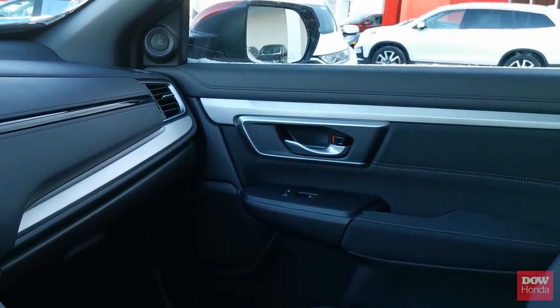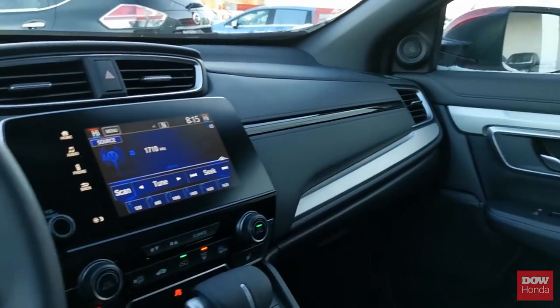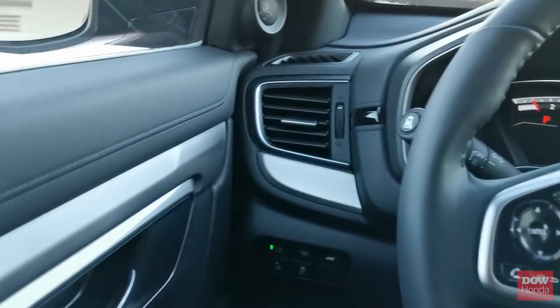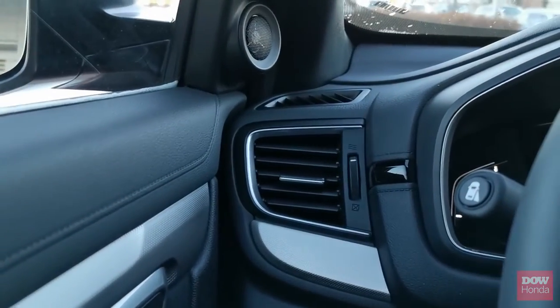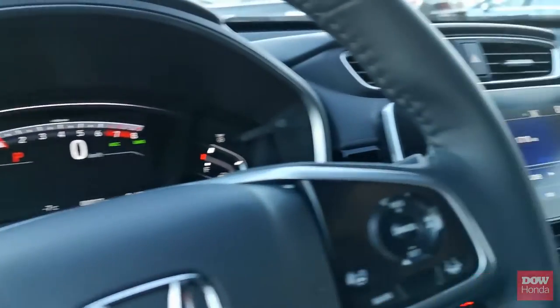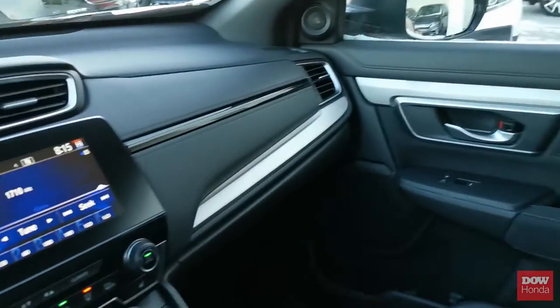The Honda CR-V that we are in today has this stunning silver and black trim that wraps around the entire dashboard, and it looks absolutely incredible. It really does flow well and ties everything together. Even the vents have the silver trim wrapping around them, just bringing everything together. This interior looks stunning.